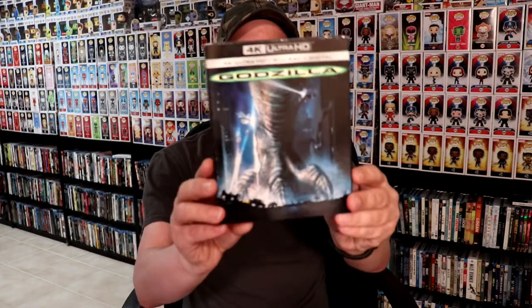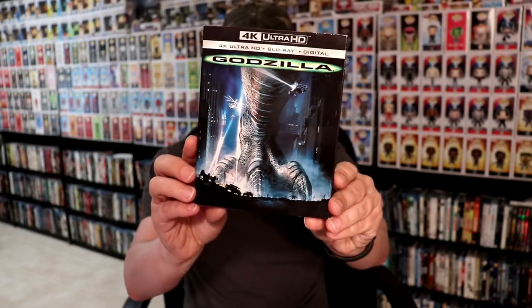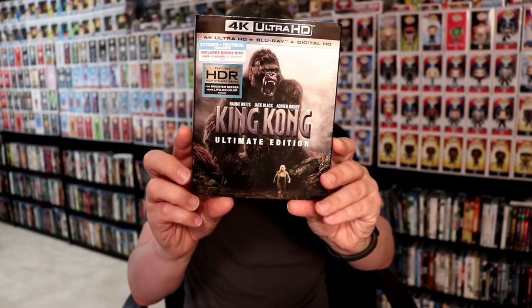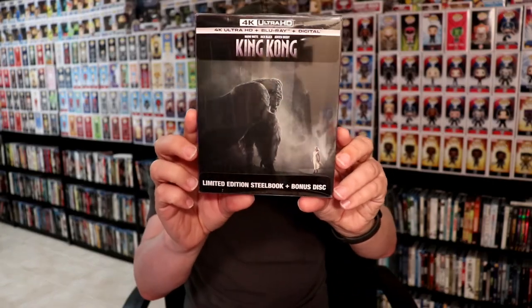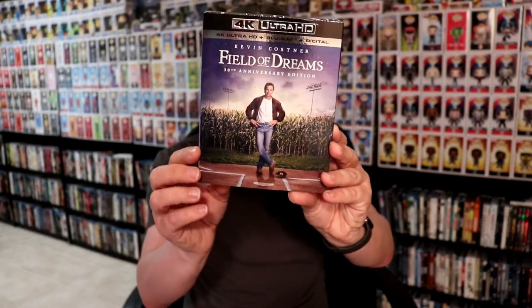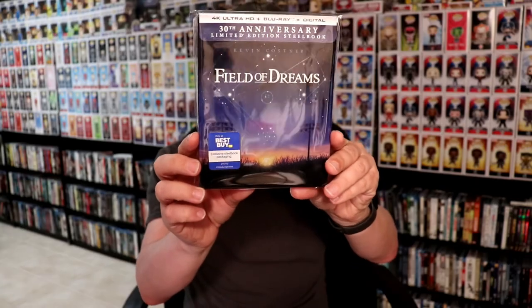I also picked up some 4K releases. I got Godzilla with a slipcover, King Kong: The Ultimate Edition 4K release — I also picked up the steelbook release — and Field of Dreams, the Best Buy exclusive steelbook release.